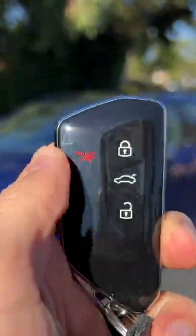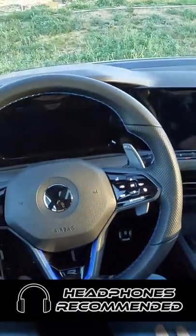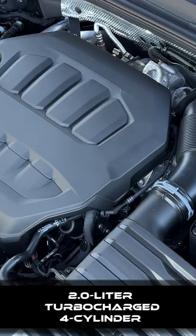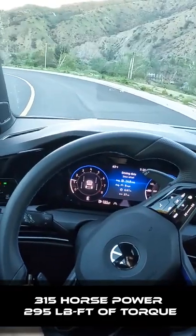Hey crew, I've got the key to this 2022 Volkswagen Golf R. Let's fire it up. Two liter, turbocharged, four-cylinder — it now makes 315 horsepower and 295 pound-feet of torque.